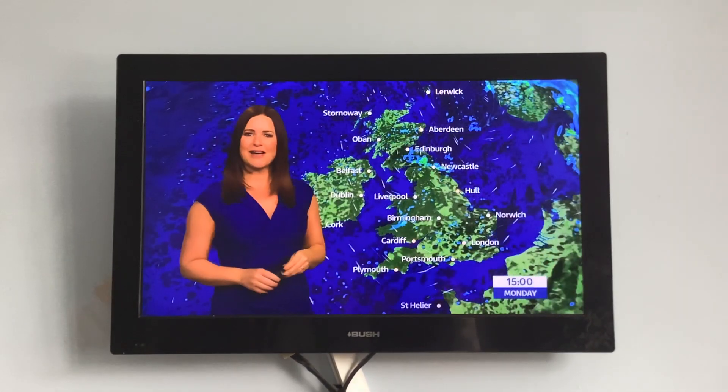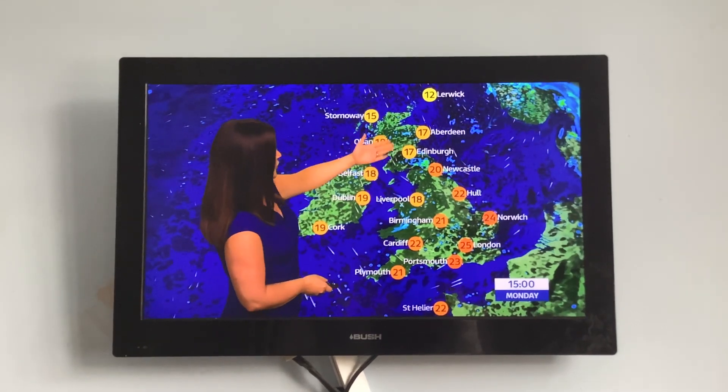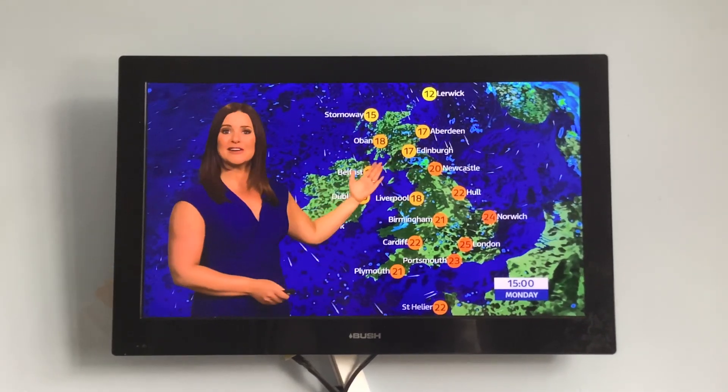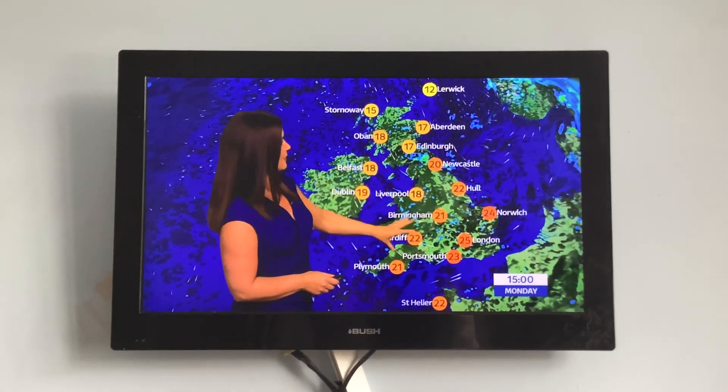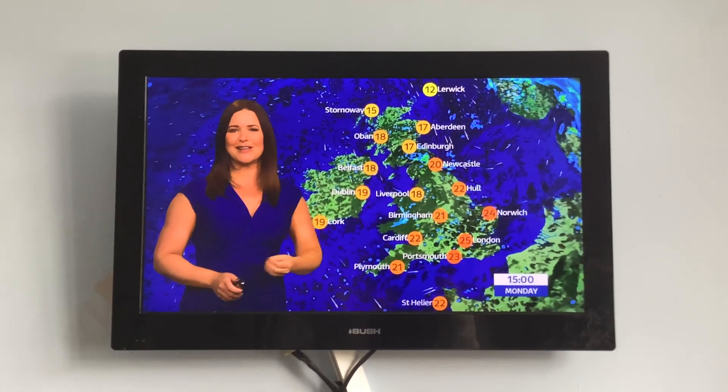As we go through the rest of the afternoon, we've still got that cloud and rain across parts of Scotland moving into northern England. So that could be heavy and thundery, but elsewhere the odd shower here and there. But for most, a good deal of dry weather, some bright or sunny spells.